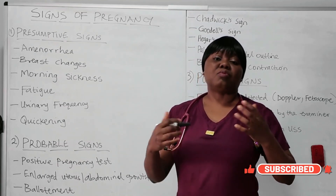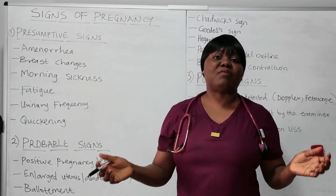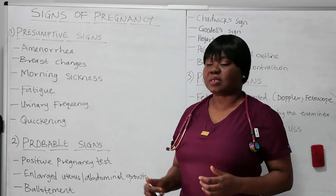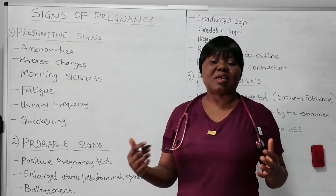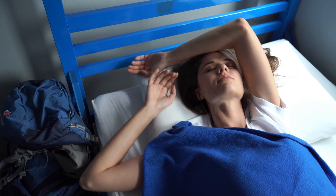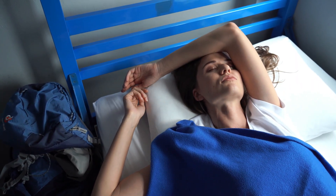The next one is morning sickness — the usual nausea and vomiting. Most times when you see a woman throwing up early in the morning, people begin to think, is this woman pregnant? So that is a presumptive sign. Then another one is fatigue — unusual tiredness. You wake up and it's as if you didn't sleep at night. You feel so tired, so exhausted, and you don't even want to do anything or get out of bed.